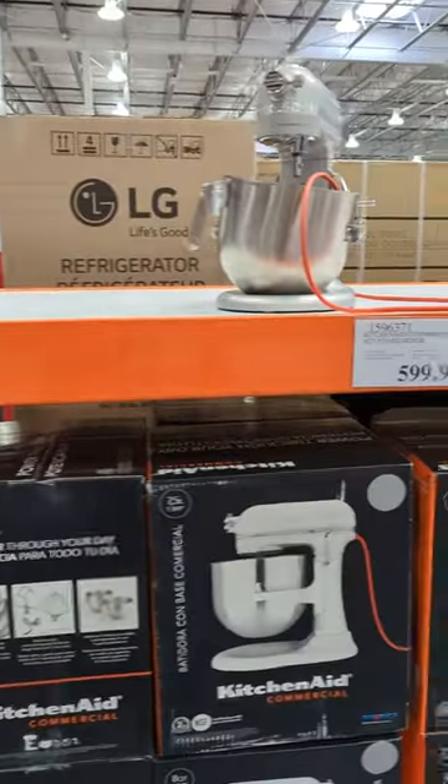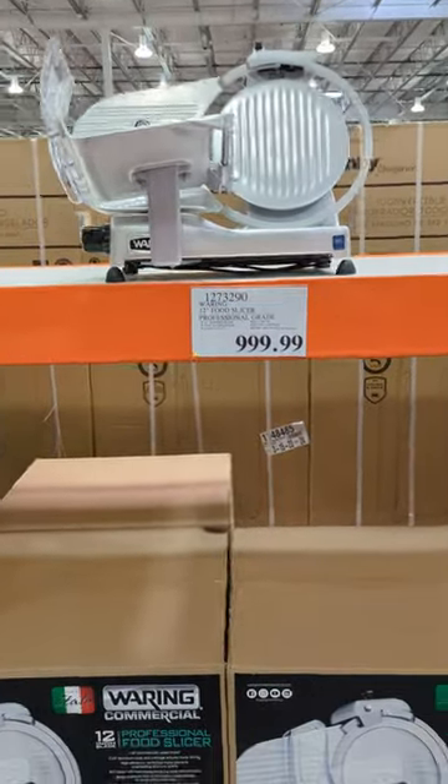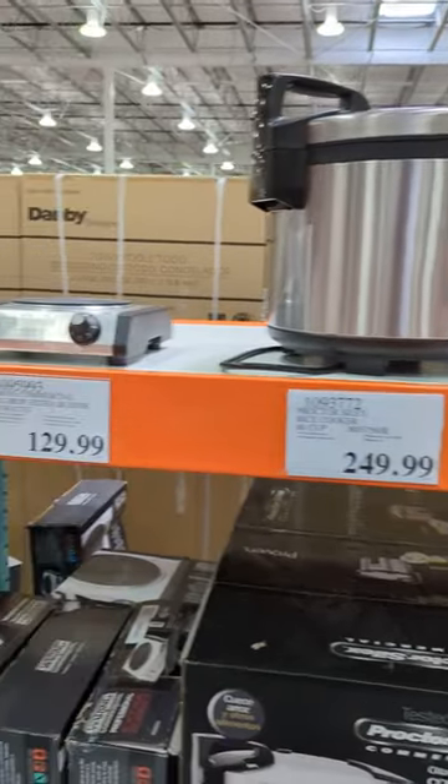Commercial grade standing mixers, a 12 inch food slicer, and a 60 cup rice cooker. Thanks for watching.